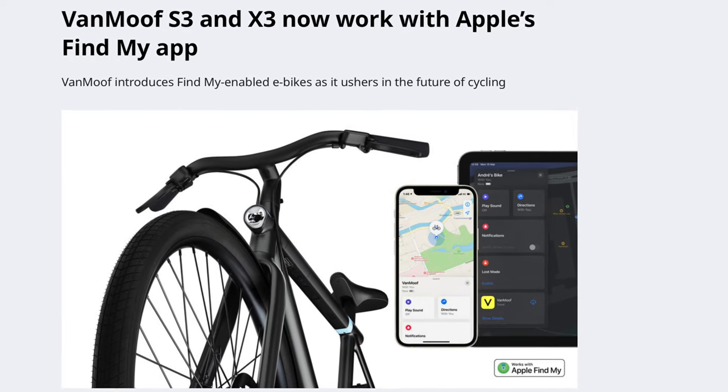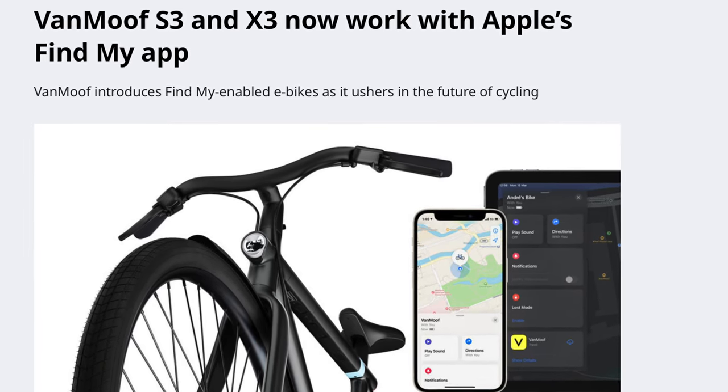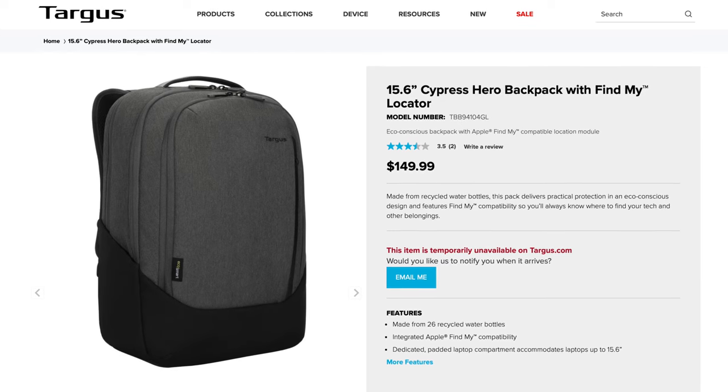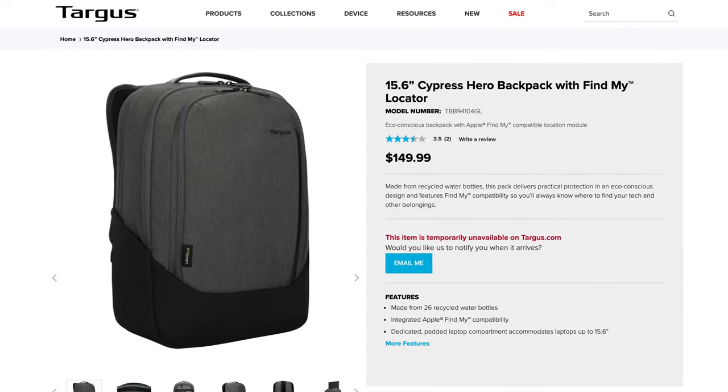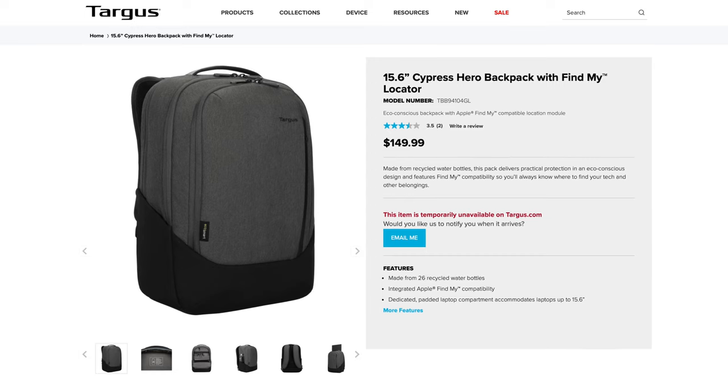Those are the devices I use most often, but some other Find My devices out there include e-bikes — some motorized e-bikes have built-in Find My, and I'll put links in the video description. Targus also makes a backpack with Find My built in, though it seems to be out of stock right now. Let me know if you have any Find My devices you've been using and found really useful, or if you've actually lost something and were able to find it using the Find My app.